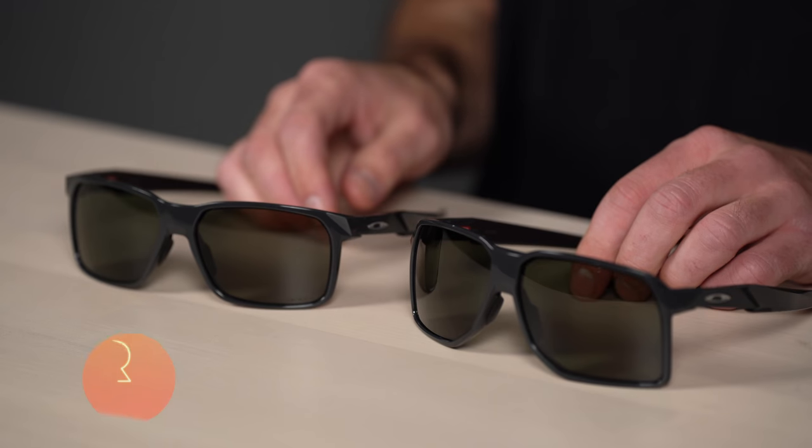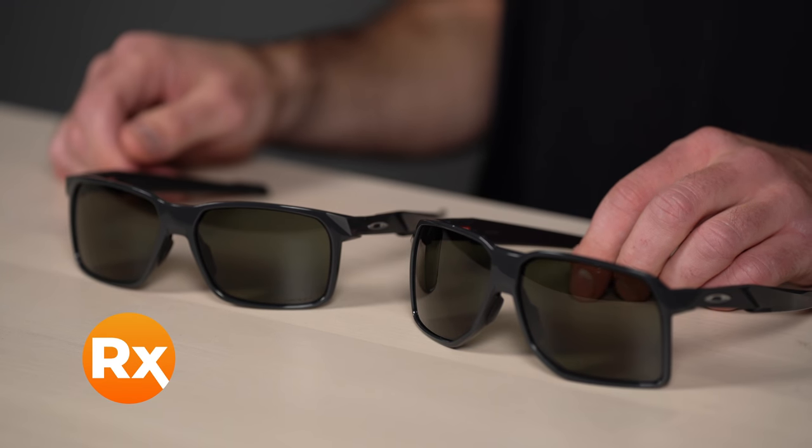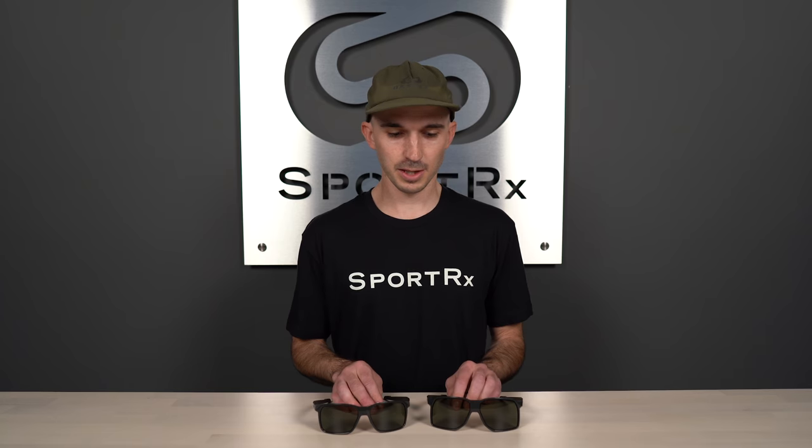As far as fit goes, both have a very similar SportRx frame width measurement — both are a medium to large fit for men, extra large for women, leaning more towards the large side of the spectrum. The Portal has larger lenses, but the overall fit is going to be very similar to the Portal X. Both are available in prescription with Oakley authentic Prism lenses or SportRx sport-optimized lenses.